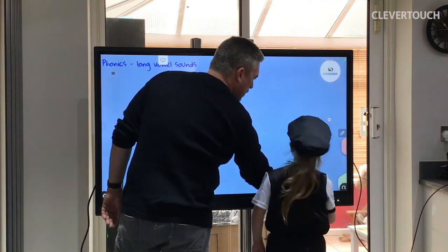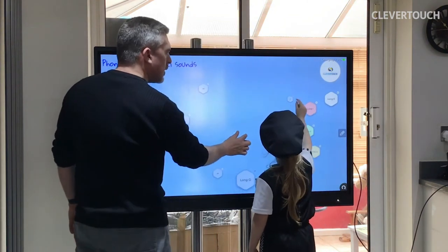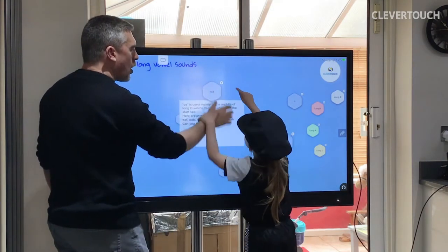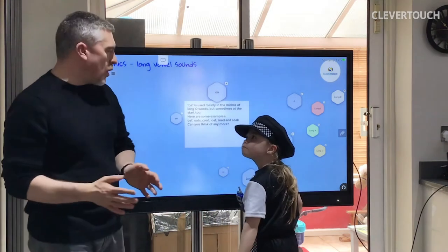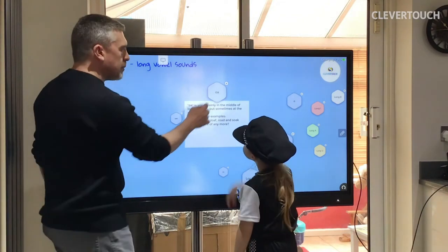Now we're going to minimise that down and look at a different way of spelling the sound. This is OA. Now, OA is used mainly in the middle of long words, but sometimes at the start too. Here are some examples.